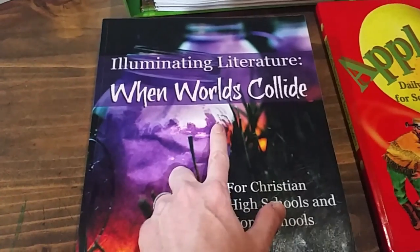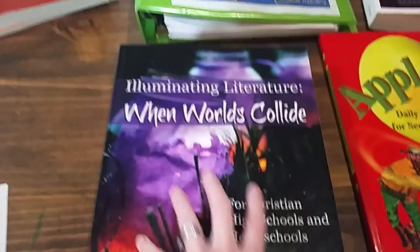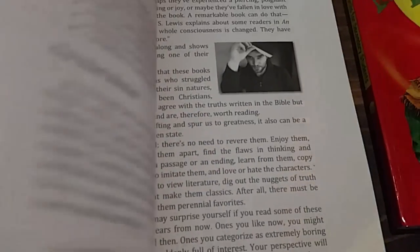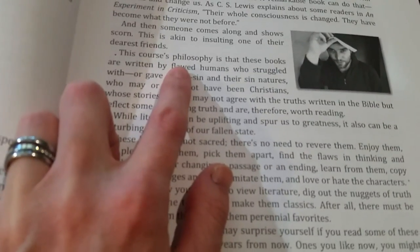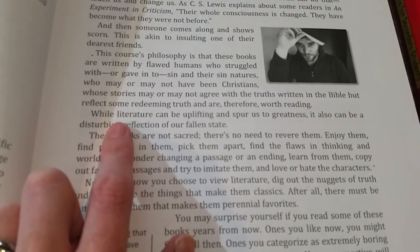They don't go in any order, but the first one she did — Characters in Crisis — she loved. She really enjoyed the way the book approaches reading and analyzing literature. Some books she didn't love to sit and read, but she enjoyed analyzing them, which made it less frustrating. Let me show you the course philosophy, which I think is really important. It says: 'A course philosophy is that these books are written by flawed humans who struggled with or gave in to sin and their sin nature, who may or may not have been Christians, whose stories may or may not agree with the truths written in the Bible, but reflect some redeeming truth and are therefore worth reading.'